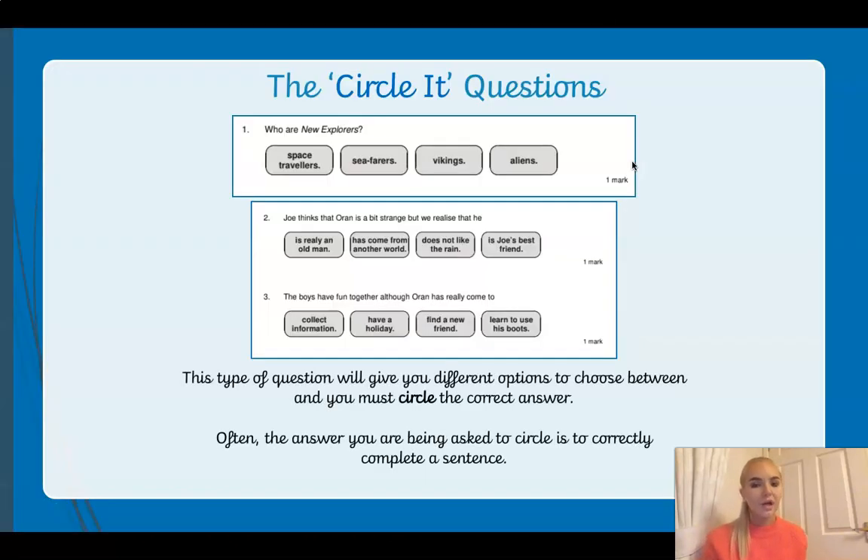Today we are going to be focusing on retrieving information using the circle-it questions. We're going to get given some questions, but there's going to be a choice of four answers. These type of questions give you different options to choose between. Often the answer you're being asked to circle correctly completes a sentence, but it might be a different type of question too. You must make sure that you only tick or circle one answer — that's what we're going to be learning about today.